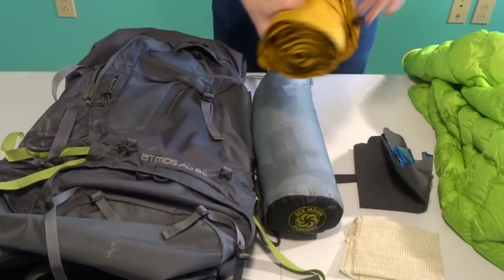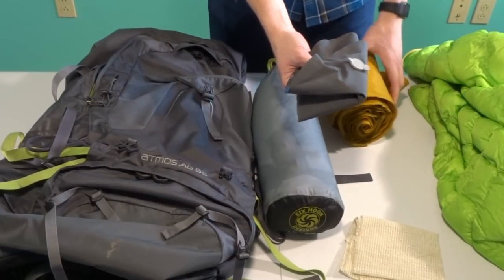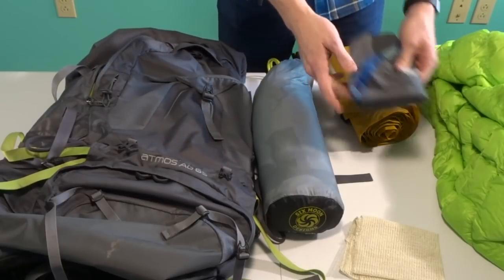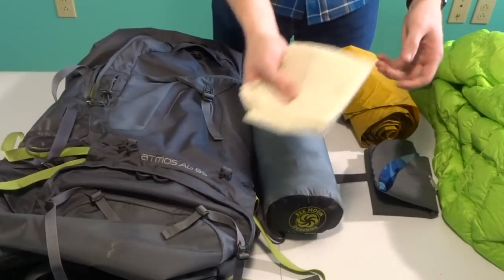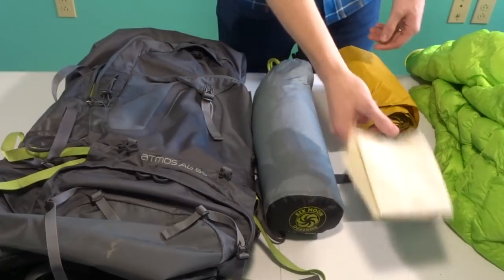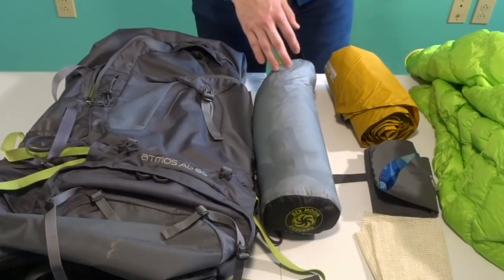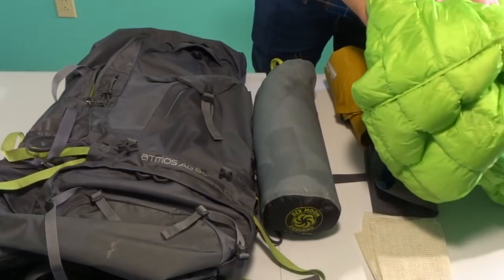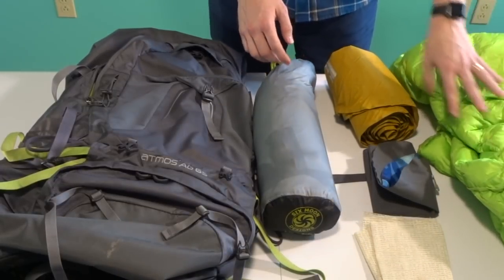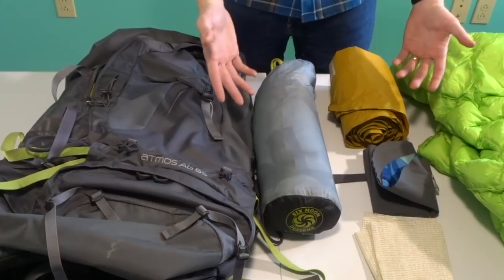My sleep system starts with the classic NeoAir X-Lite sleeping pad. I'm using a Trekology pillow — just an air-up pillow. I'm also bringing a shelf liner, which some of you suggested in the comments as a hack to keep my sleeping pad from sliding at night — it really helps if you have to pitch your tent on a hill. My buddy Jason has also let me borrow a 20-degree Enlightened Equipment quilt, so I'm excited to try out my first quilt.